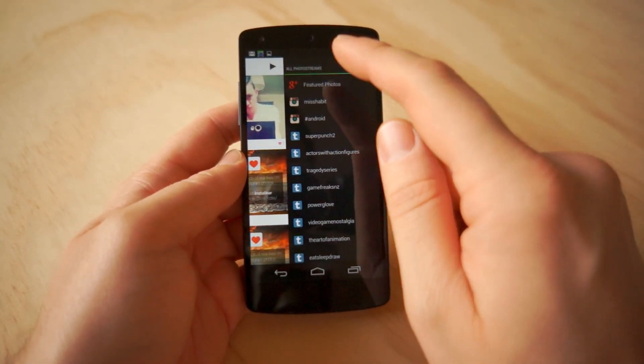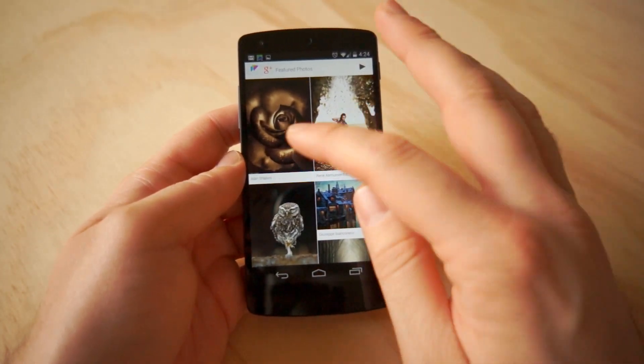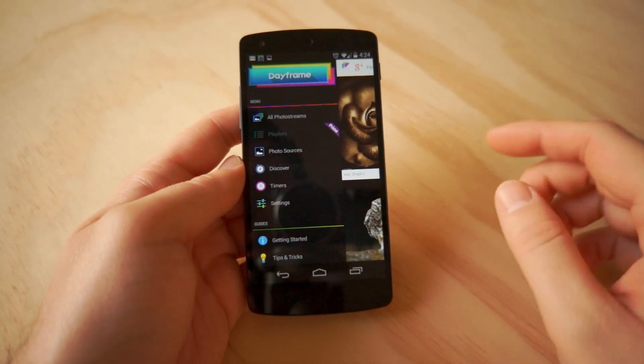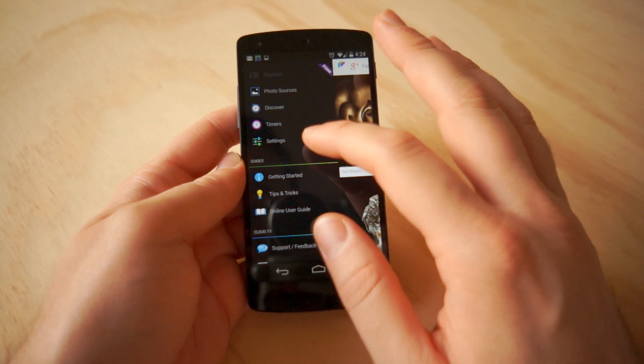Google Plus featured photos is probably my favorite because it features the highest-res ones that look beautiful on 1080p. And switching over here, you can see you've got all your different settings and options.